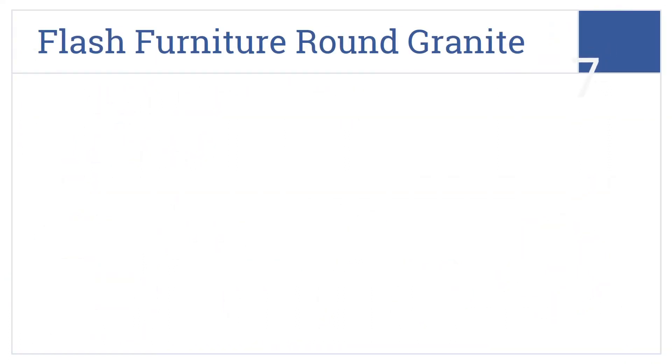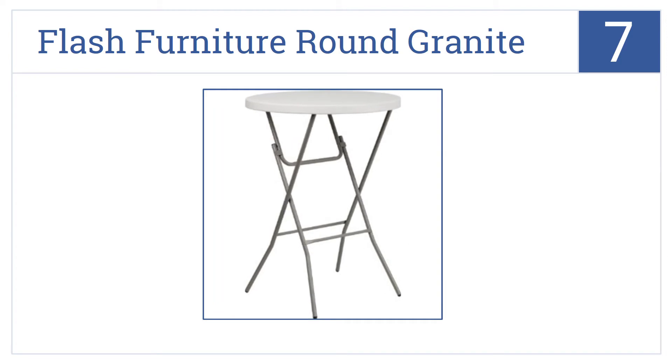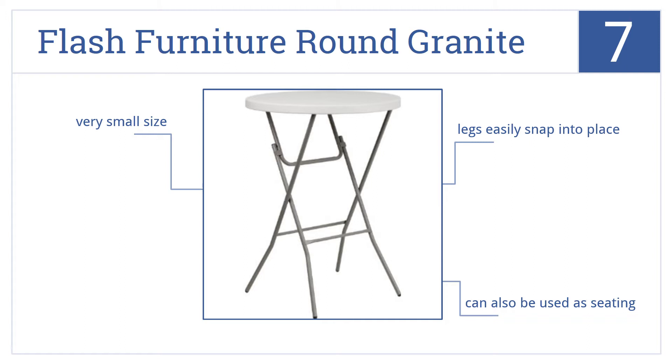Starting off our list at number 7, the Flash Furniture Round Granite is a small folding table that would be perfect to use as a side table. It comes in bright white with legs that easily snap into place. It can also be used as seating, but it is very small.